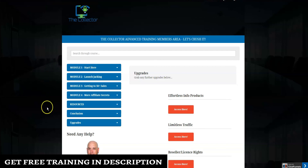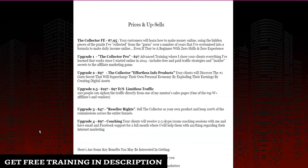Now let's go over pricing and upsells for The Collector. On the front end, The Collector costs $7.95, where you learn how to make money online using the hidden puzzle pieces John has collected from gurus over a number of years — systemized into a formula to make daily income online, even if you're a beginner with zero skills and zero experience.